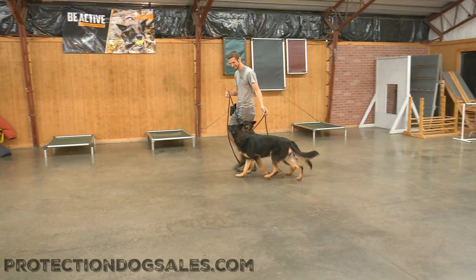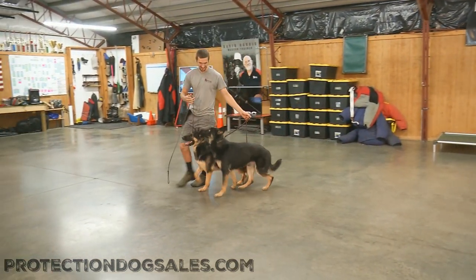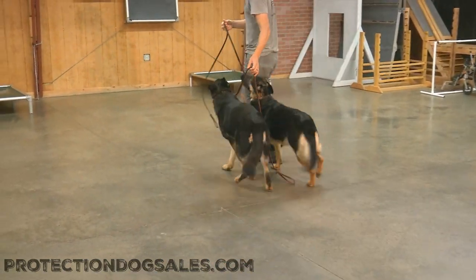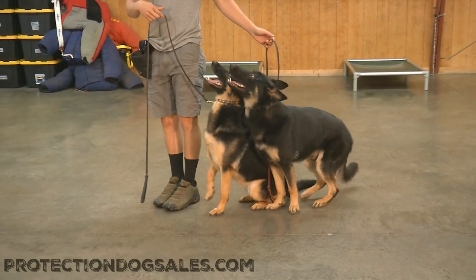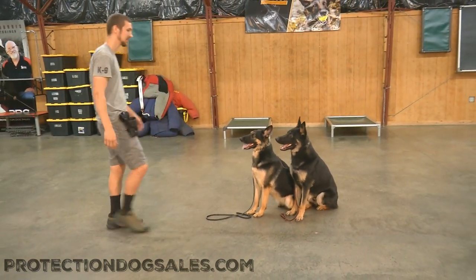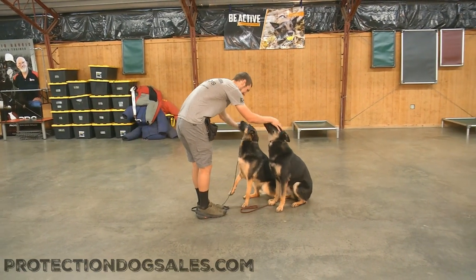We're just showing off here. These dogs don't live together. They weren't trained together. They were both just developed and trained here at Protection Dog Sales, like we develop and train and breed all of our dogs here at Protection Dog Sales. We're not importers — we are creators. We created this pair of superstar dogs from scratch. We're scratch bakers and we just had a lot of fun developing these dogs.